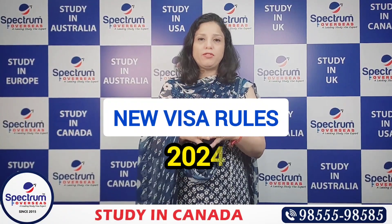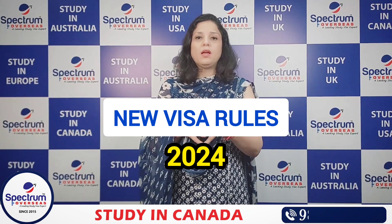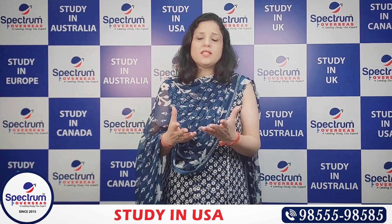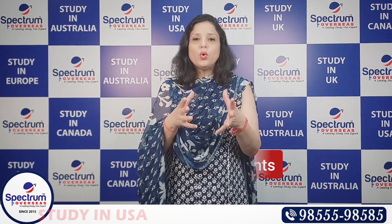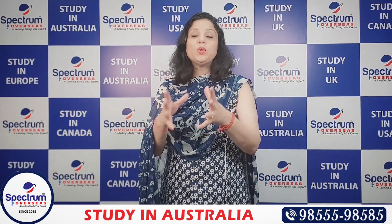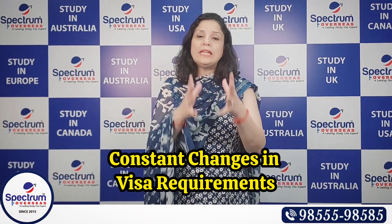Today we are going to discuss new visa rules in 2024. Many visa rule changes have come in many countries. Students dream of going abroad for many reasons such as quality of education, career prospects, or modern developments that attract students from different corners of the world. This has eventually led to the constant evolution of visa requirements.